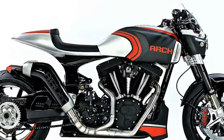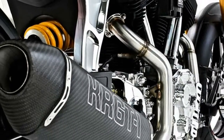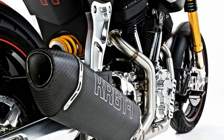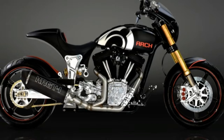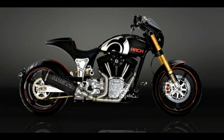I was lucky enough to ride more than 1,000 miles on one this year, and while it's a comfortable cruiser, it's also a bike you can really push and ride hard in turns. The new bike is powered by the same S&S proprietary 124ci engine and built on a very similar steel chassis with an aluminum subframe.